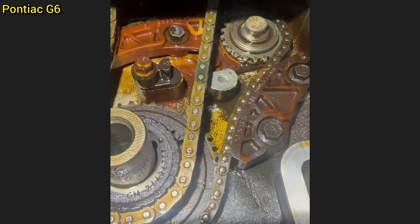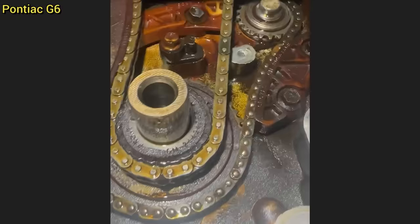This car was brought in for an oil leak from the front cover. The technician also found the timing chain guide, tensioner, and some other parts to be broken. The customer did not want to fix those while the technician had the front cover off and only wanted the oil leak fixed.